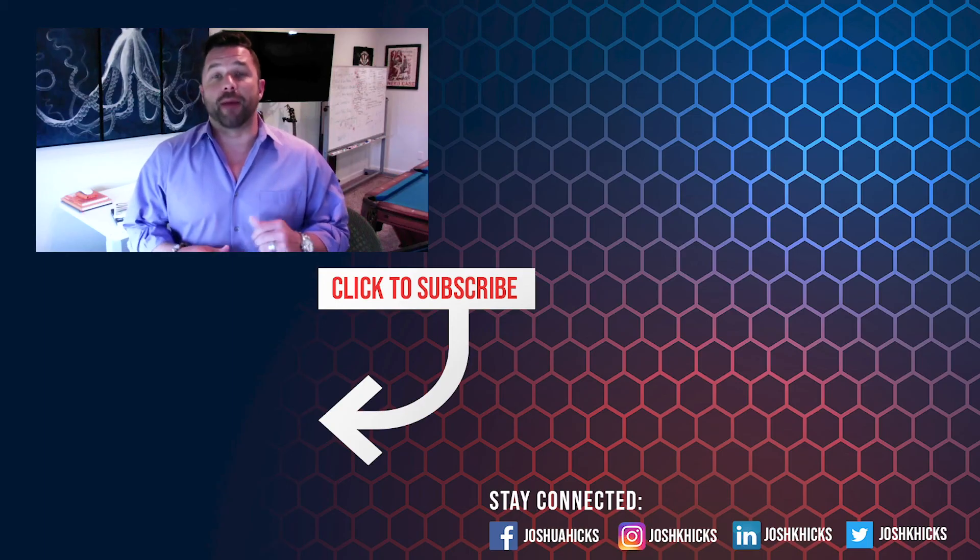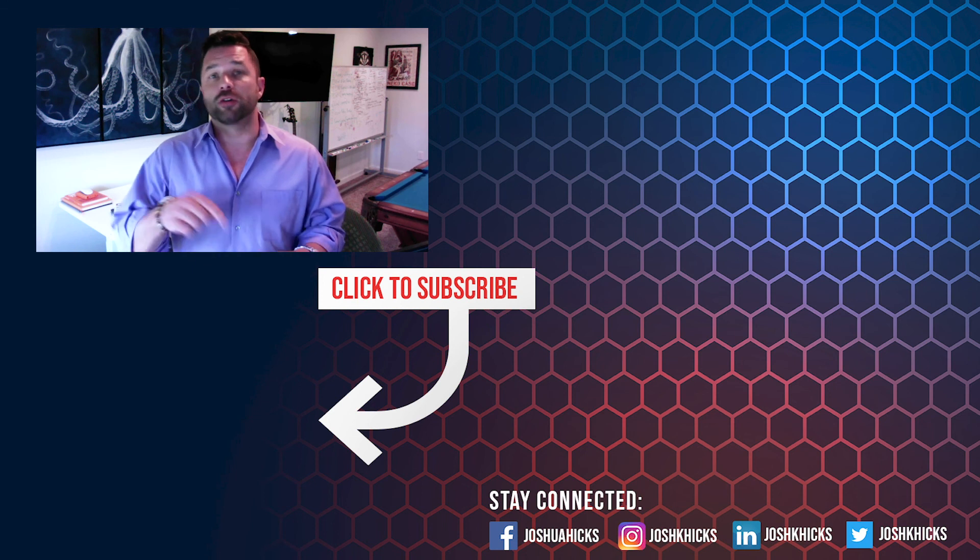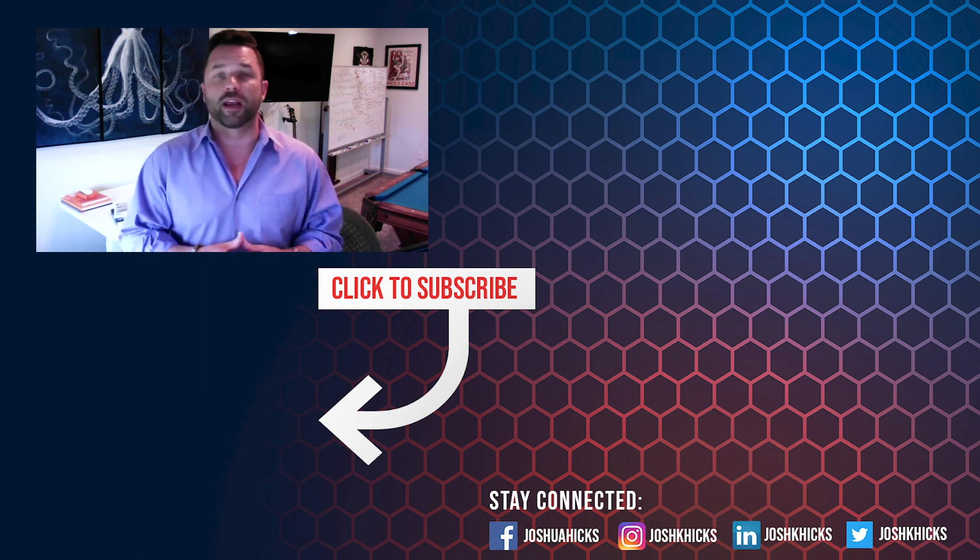Hey, thanks for sticking around. And by the way, if you like videos like that, check this out right next to us right here — it's going to be exactly what you need. If you're new, subscribe down below and you'll get updated on all new information coming. And if you comment below, I'm going to be pulling somebody on a monthly basis to get free coaching. Looking forward to it. See you on the other side.